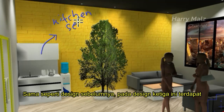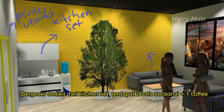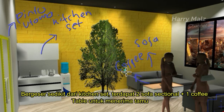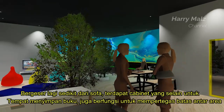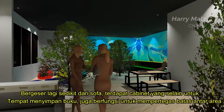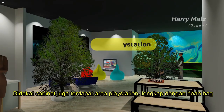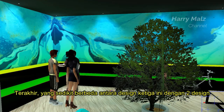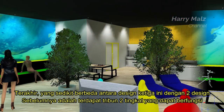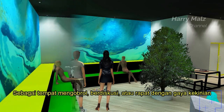Sama seperti desain sebelumnya, pada desain ketiga ini terdapat kitchen set yang tepat berada dekat dengan pintu utama. Bergeser sedikit dari kitchen set, terdapat dua sofa seksional plus satu coffee table untuk menerima tamu. Bergeser lagi sedikit dari sofa, terdapat kabinet yang selain untuk tempat menyimpan buku, juga berfungsi untuk mempertegas batas antar area. Di dekat kabinet juga terdapat area PlayStation lengkap dengan bean bag dan tempat tidur lipat. Terakhir, yang sedikit berbeda adalah terdapat tribun dua tingkat yang dapat berfungsi sebagai tempat mengobrol, berdiskusi, atau rapat dengan gaya kekinian.